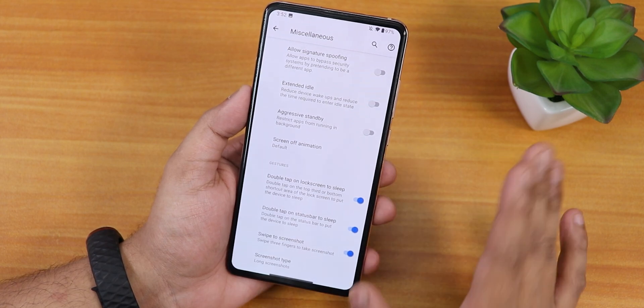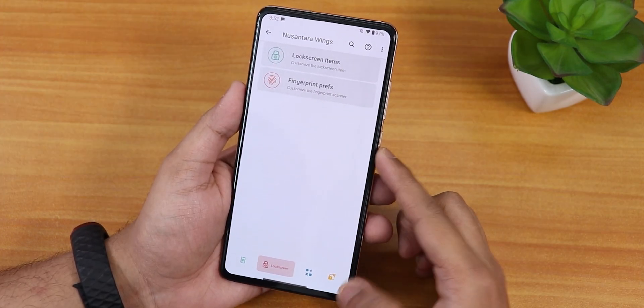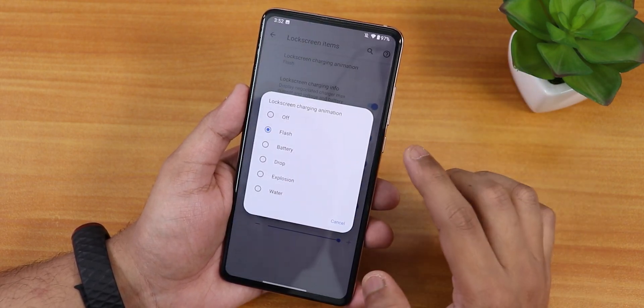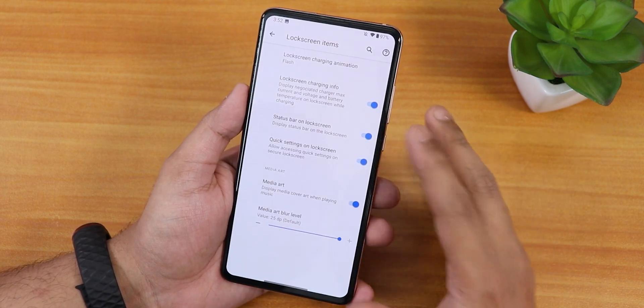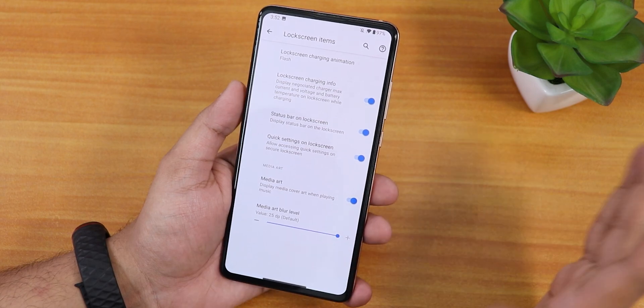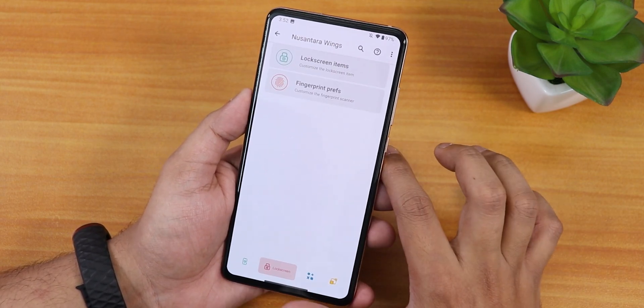Jumping into the lock screen settings, we have lock screen items including the lock screen charging animation — you can change it to flash, battery drop, etc. We have lock screen charging info, status bar on lock screen enabling/disabling, media artwork, and media art blur.